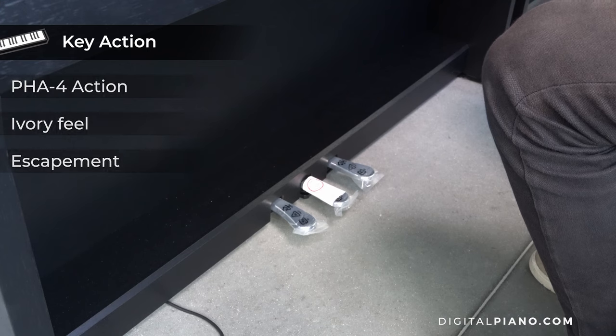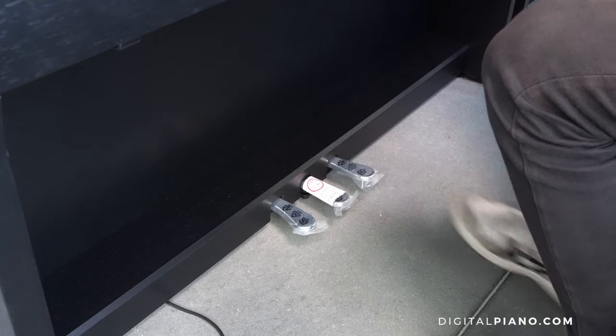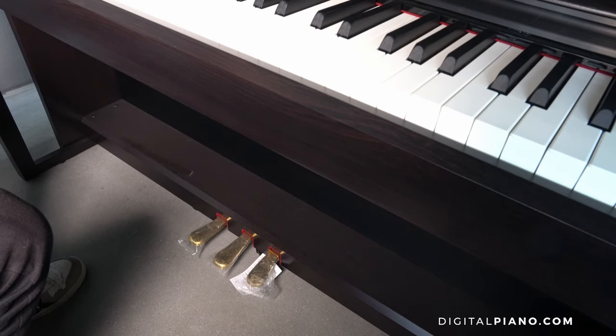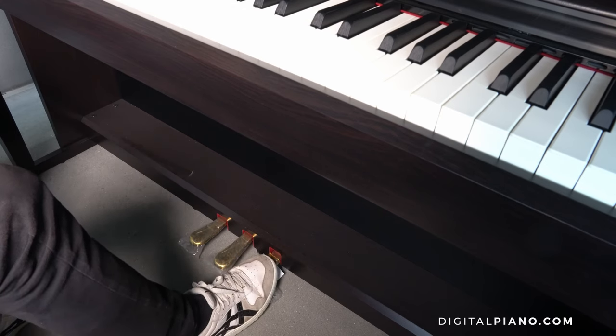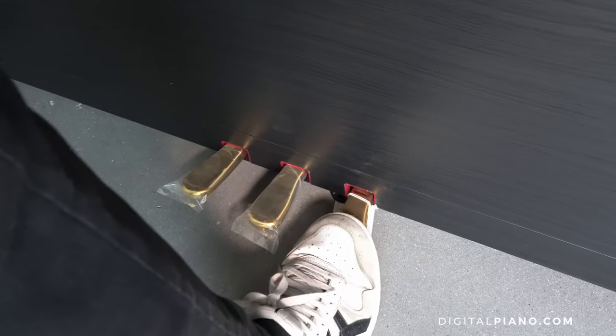In relation to how the key action is constructed, the pedals are also important to mention. All pianos come with three pedals. On the CN201 and the CLP725, the damper has half pedal support, and on the HP702 it is capable of continuous detection.